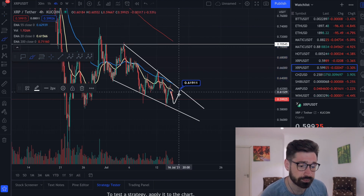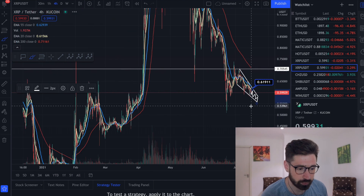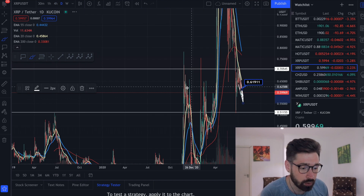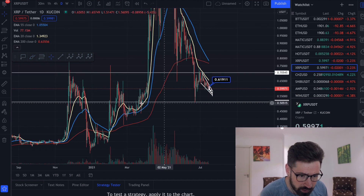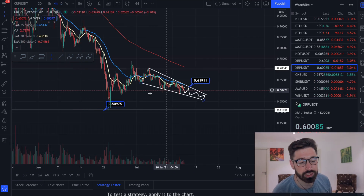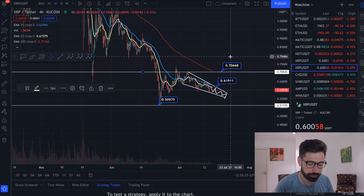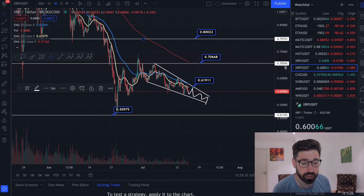If we continue to consolidate or break out a little lower, let's look at support levels. If we fall down, there's a level where this wick came down to - you can see there was some support in this area at about 51 cents. However, since a falling wedge is a reversal pattern, the levels of resistance would be at the top of the falling wedge at about 70 cents, and then further resistance at around 80 cents.